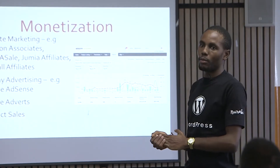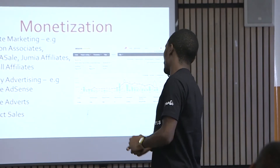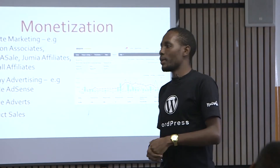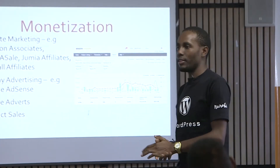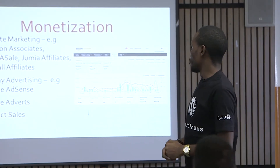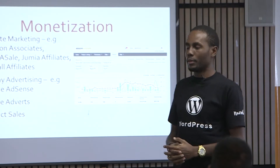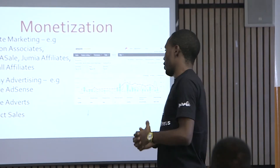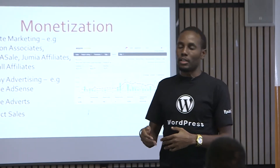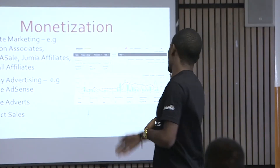For most niche sites featuring products, you'll apply to affiliate programs such as Amazon Associates, ShareASale, Jumia, or Kilimall affiliate if your website targets local traffic. You can also do sponsored posts — people can sponsor some of your posts and pay you. Another option is product sales: if you're a manufacturer or do sales, you can feature and sell your products directly from your blog once you start ranking.